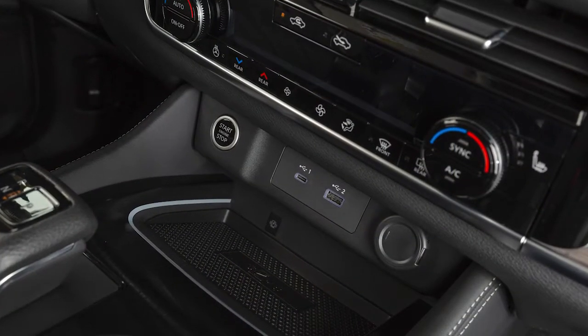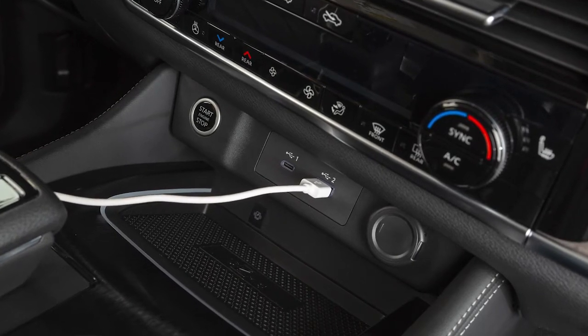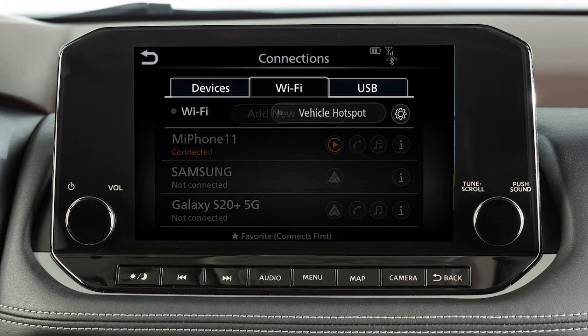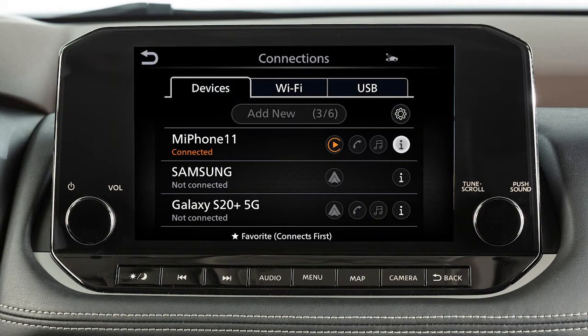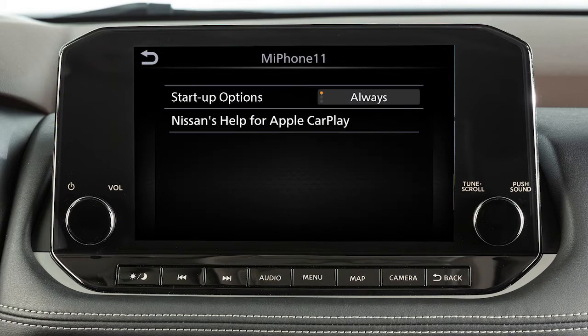You may change the settings so that Apple CarPlay will not automatically connect every time your phone is plugged into your vehicle. To adjust these settings, push Menu, touch Connections, Devices, this icon next to your device's name, Smartphone Projection, then Start Up Options to set the feature to Always, Ask, or Never.